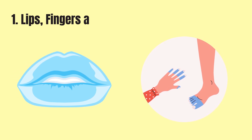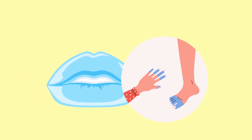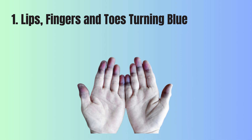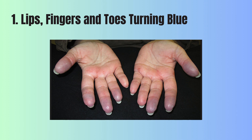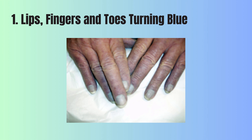1. Lips, fingers, and toes turning blue. This condition, called cyanosis, is where your skin or lips turn a blue or bluish-gray color. This change in color happens when there isn't enough oxygen in your blood reaching the body's tissues. Cyanosis can appear suddenly and might come along with feeling short of breath. It's an important sign that your body isn't getting the oxygen it needs, and if you notice this symptom, getting medical help right away is essential.